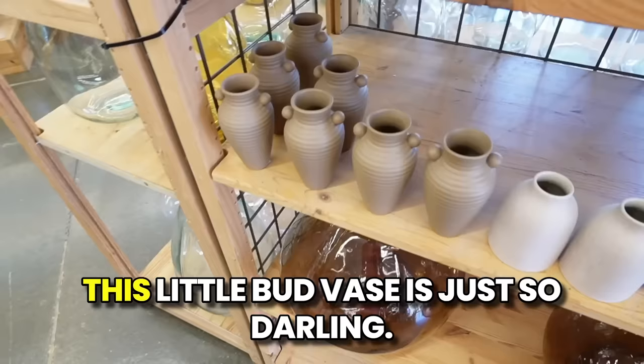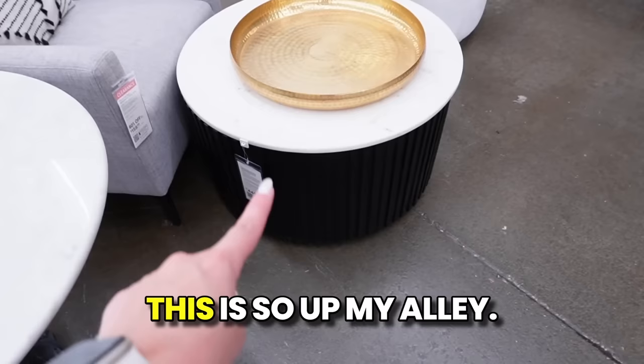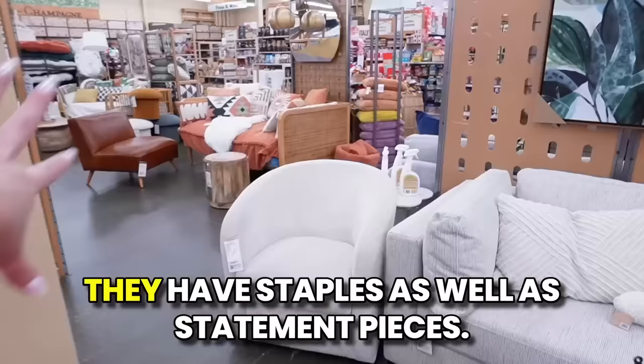Hello everyone, welcome back to my channel! Today we are shopping at World Market — I'm super excited to show you all of the new 2024 home decor. I love this store; they have such good hidden gems. The prices can be more expensive but they do have sales, and you can shop online, pick up in store, and apply coupons. They have some amazing decor right now, so let's jump into it.